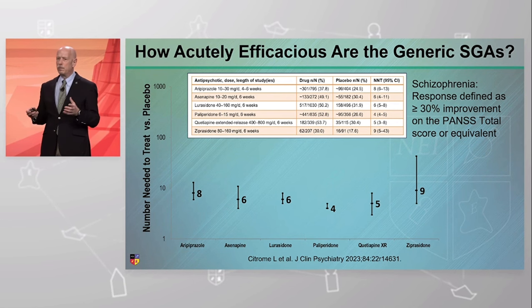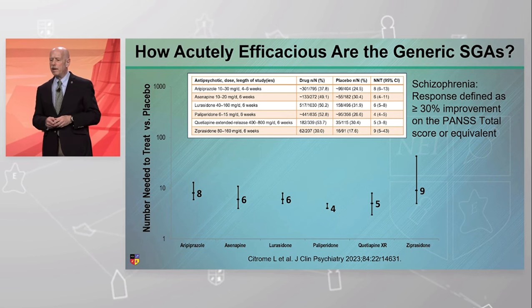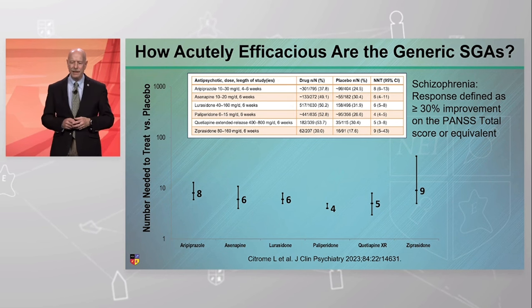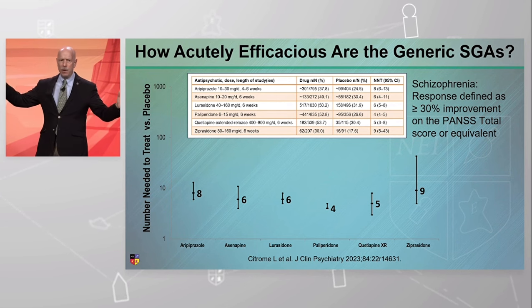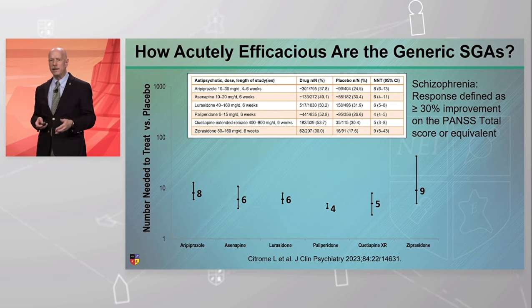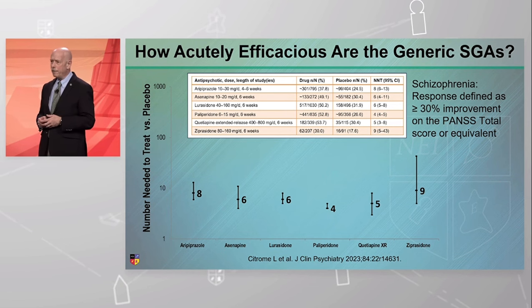We can define response as a 30% improvement from baseline on the positive-negative syndrome scale. And then we can plot out from the pivotal trials that got these drugs approved the NNT value. You'll see that they're all single digits — that's good, it means they all work. The 95% confidence intervals are quite large and they all overlap, so the generic SGAs are all roughly equivalent in terms of efficacy.